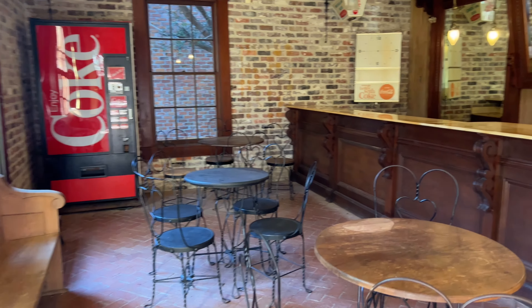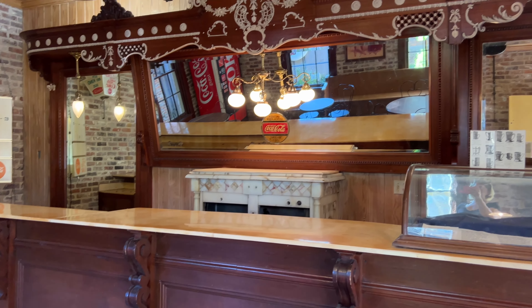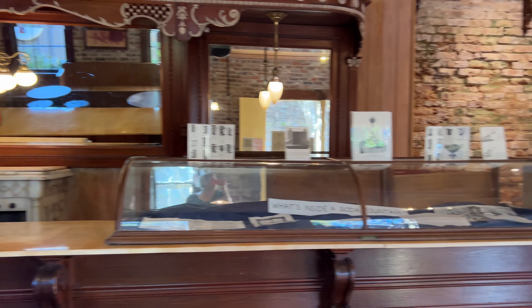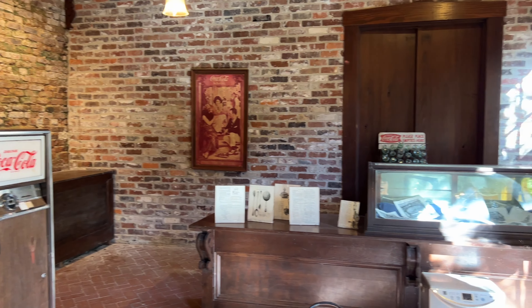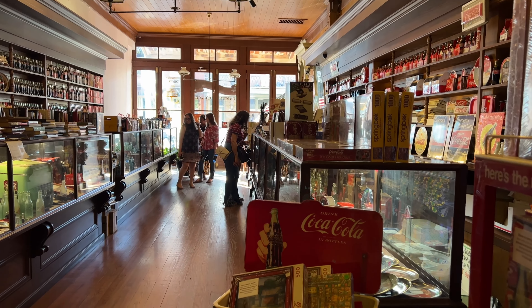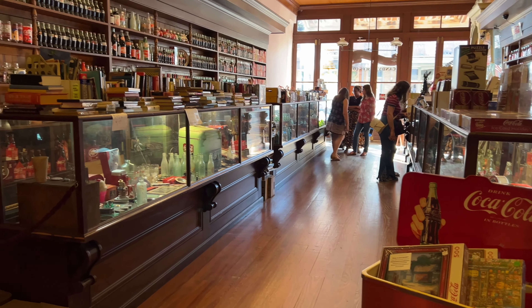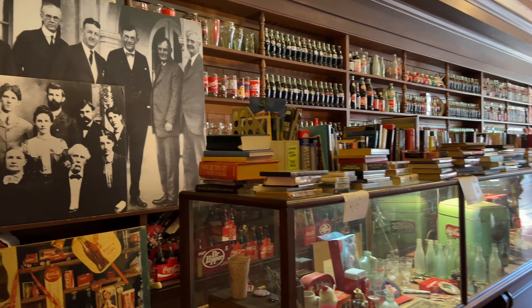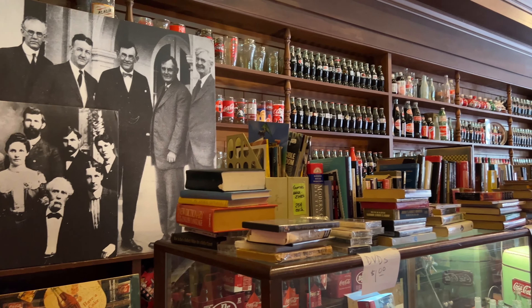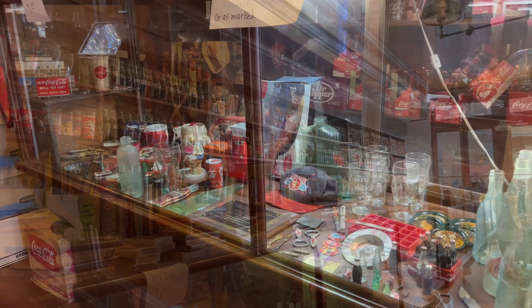When you are here, you definitely want to get an ice cream float or a Coke or a soda — and that won't be in the outdoor area, it'll be in the gift shop. You can certainly buy all kinds of memorabilia, see vintage Coke bottles from the years, and get a soda or an ice cream float. You can do that even if you don't go into the museum, but going through the museum makes it a little more special.